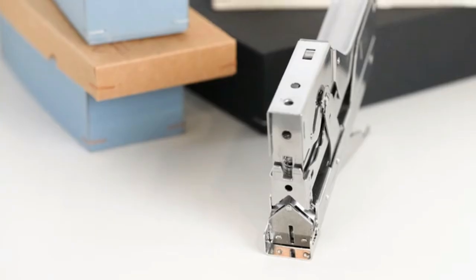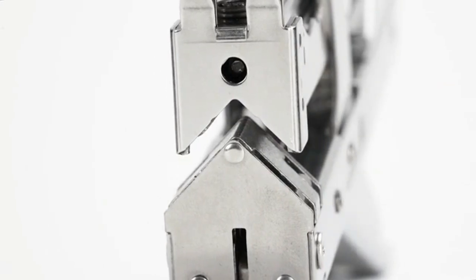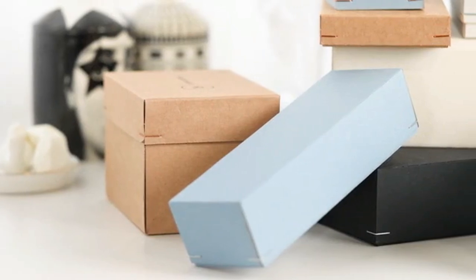Not only is it easy and fast, it's also eco-friendly, allowing you to reuse old boxes and papers to create new boxes. This is a must-have product for anyone who wants to save time and money while also being environmentally conscious. Check out the Mosery Stapler video to learn more about this awesome product and see how it works.